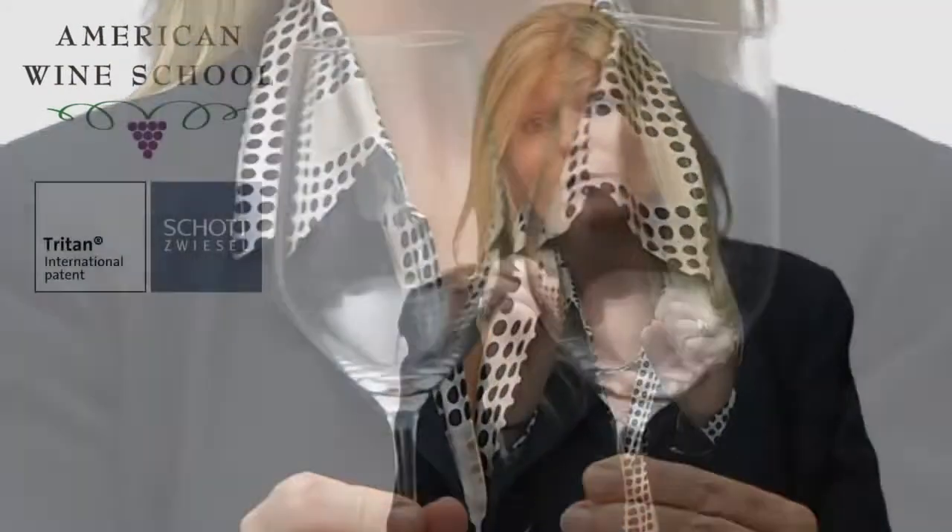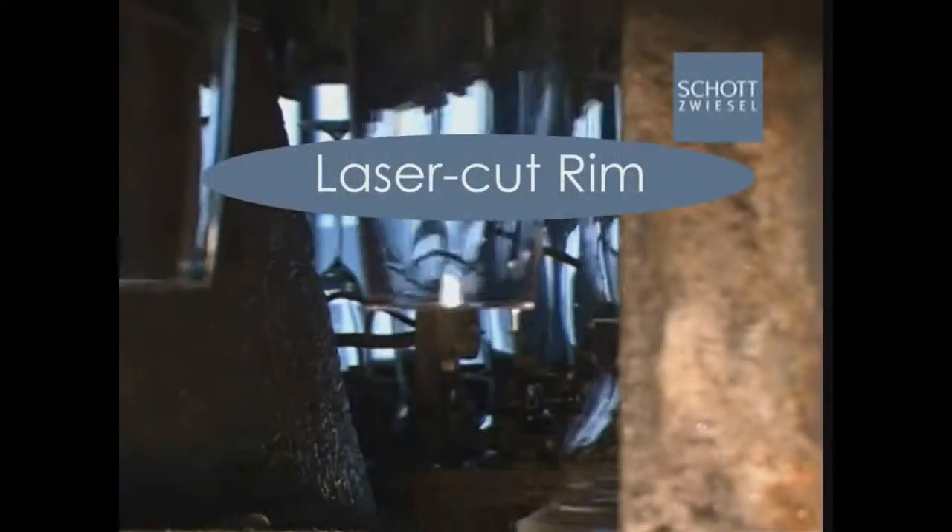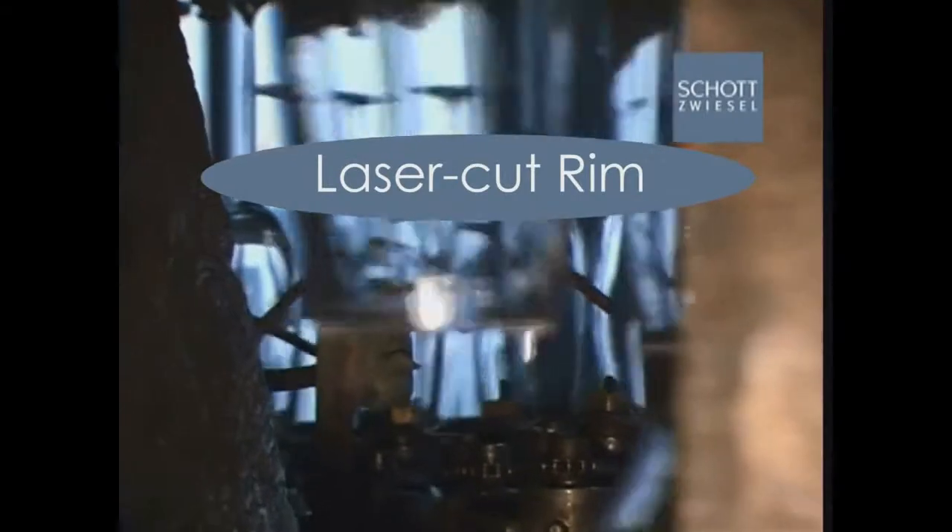To make it an even better experience — and this is my favorite part of Schatz Wiesel — they cauterize or laser cut the top of the glass. Doing so creates a flat surface at the rim, throwing the wine mid-palate where most of our taste buds are. So you're really going to enjoy your wine much, much better in a cauterized or laser cut glass.